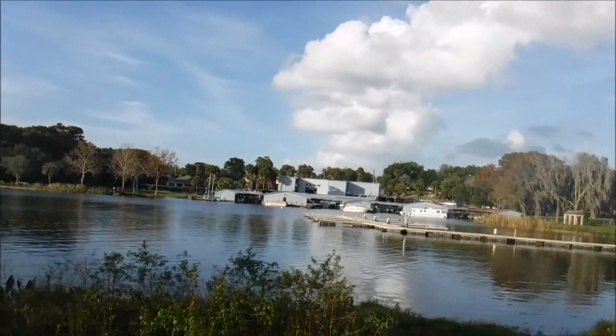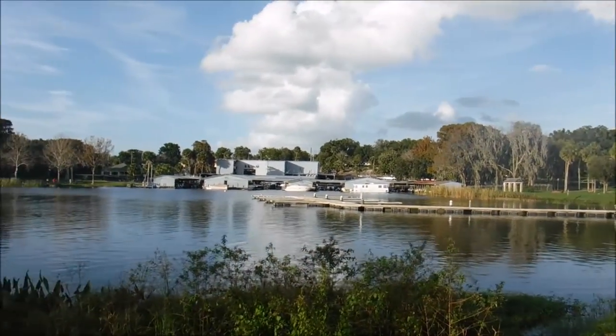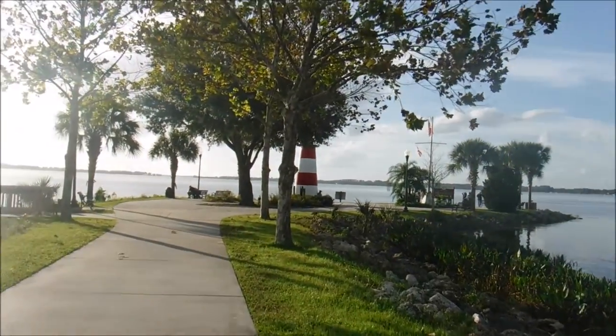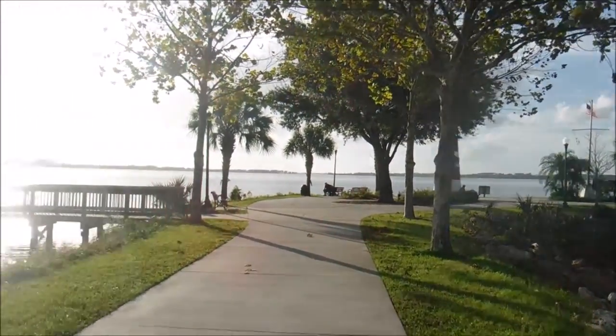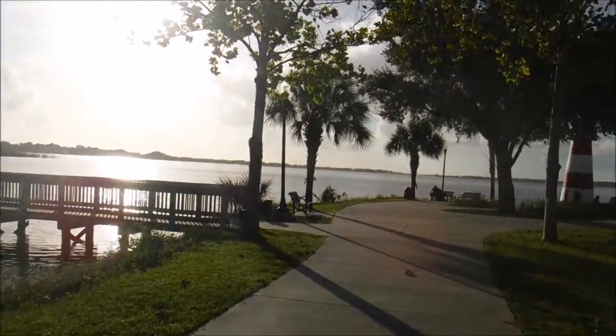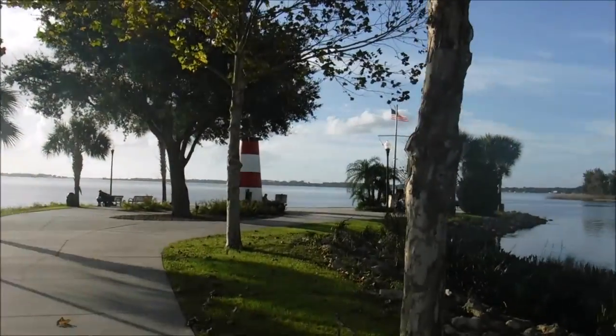Port of Mount Dora. It's a real port. Looks like a busy port here. Should wait until the container ships show up. Do you know the boat? Once I come here, I thought they want people to keep the smell of life.